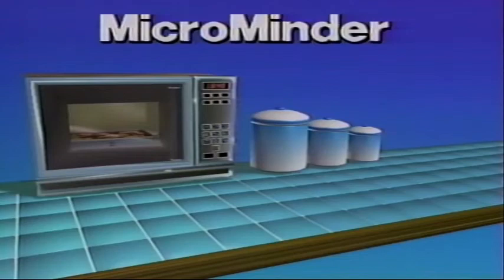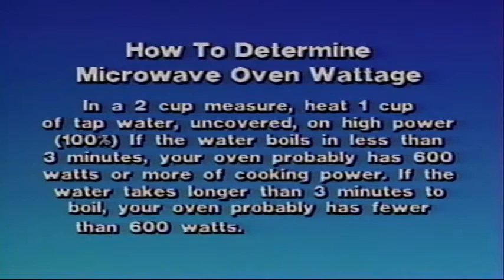How to determine microwave oven wattage: in a two-cup measure, heat one cup of tap water, uncovered on high power, 100%. If the water boils in less than three minutes, your oven probably has 600 watts or more of cooking power. If the water takes longer than three minutes to boil, your oven probably has fewer than 600 watts.